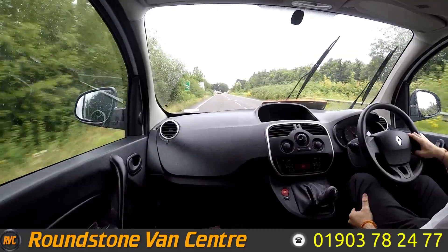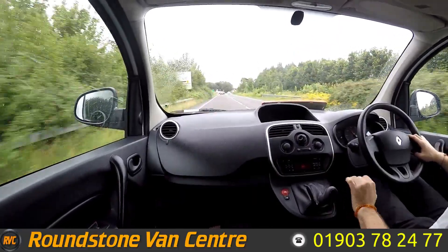That's going to be it for the 2016 Renault Kangoo. Hope you guys all enjoyed the video and hope you all have a nice day.